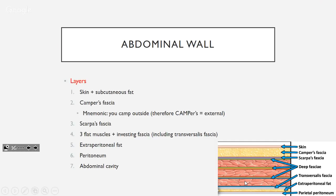The abdominal wall is super important. Starting externally, from outside in: skin, fat, Camper's fascia, Scarpa's fascia. Then you've got your three muscles with their fascias. Transversalis fascia is especially important — we'll talk about that more later. Then extraperitoneal fat, the peritoneum itself, and then the abdominal cavity.